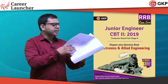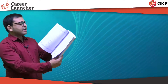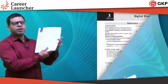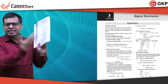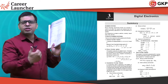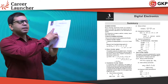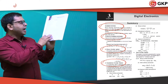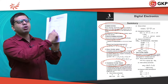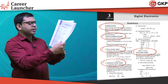Let's look at a specific chapter — the digital electronics chapter. In this chapter, the topics are summarized in a structured flow. First, the number system is covered: types of number systems — hexadecimal, decimal, octal, binary — and conversions are also explained, such as how to convert decimal to hexadecimal, hexadecimal to binary, binary to octal, and so on.